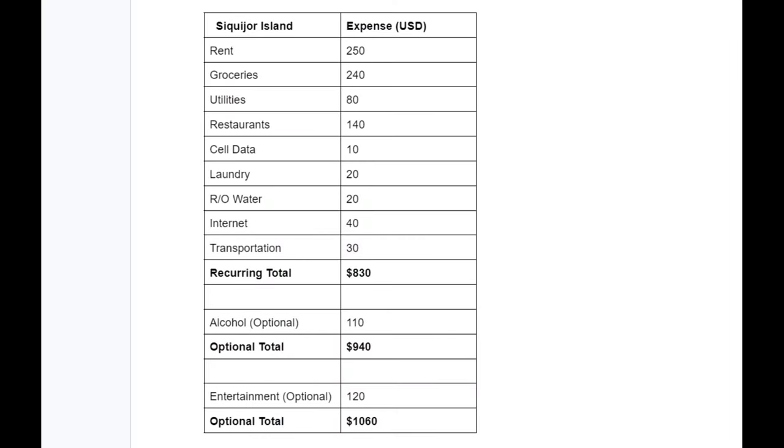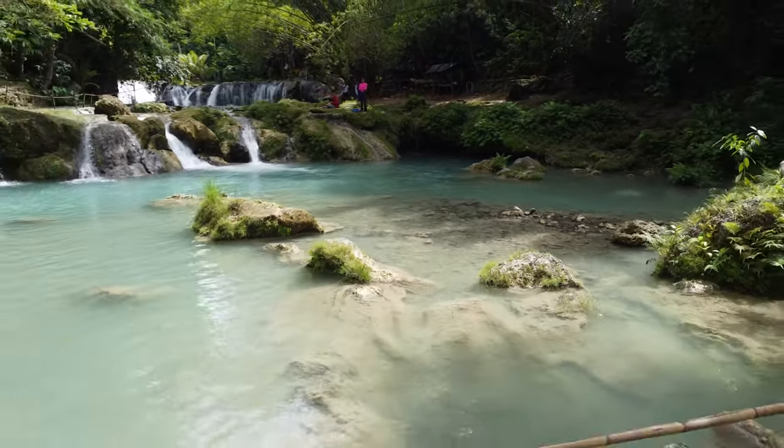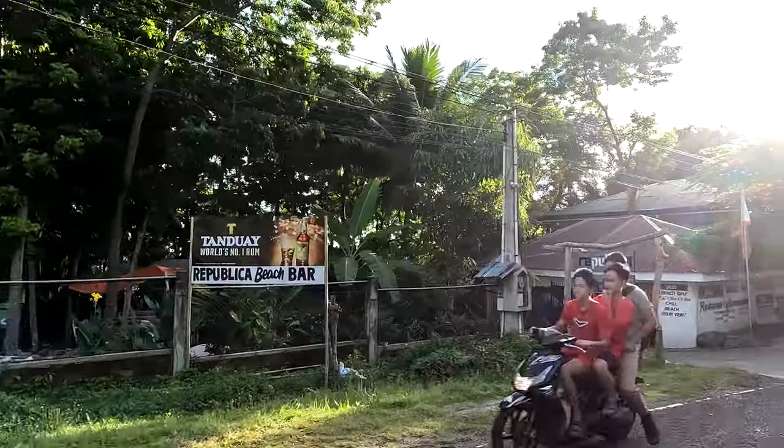Let's add that up: retire early for $830 per month in Siquijor in the Philippines. Rent $250, groceries $240, utilities $80, restaurants $140, cell data $10, laundry $20, reverse osmosis water $20, internet $40, transportation $30 — recurring monthly cost: $830 per month. Add optional alcohol at $110 and you're at $940 per month. Add optional entertainment at $120 and you're at $1,060 per month in Siquijor.